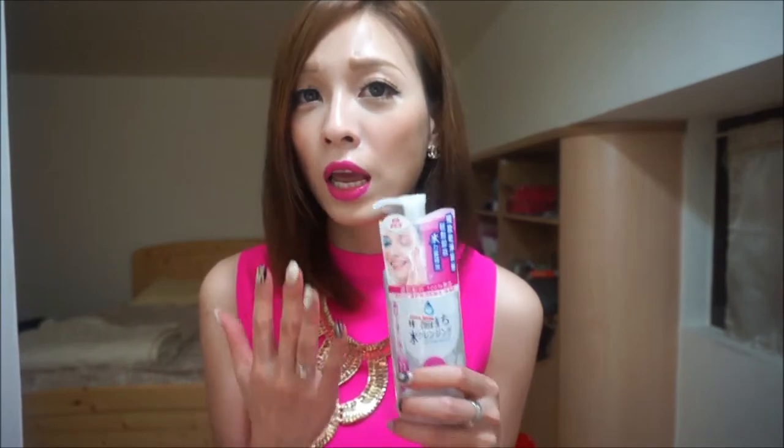So for any of you who's been looking for a really good makeup remover that's very mild and light, this is the perfect product for you.